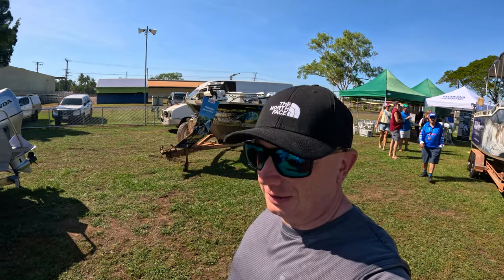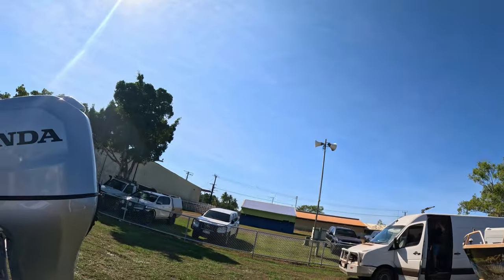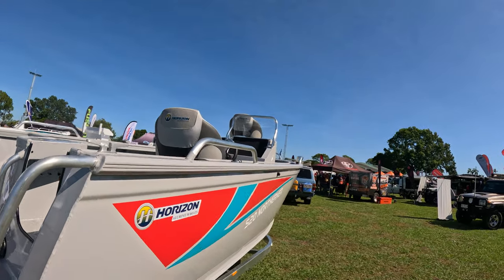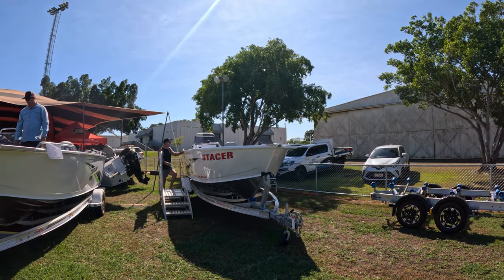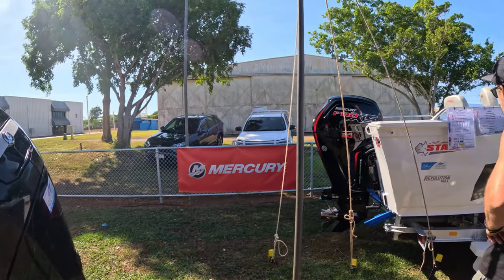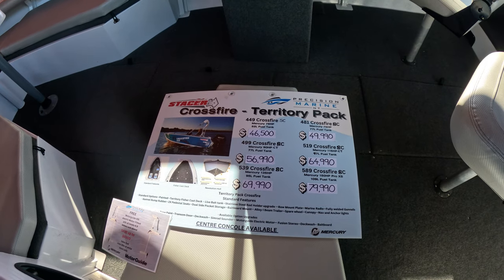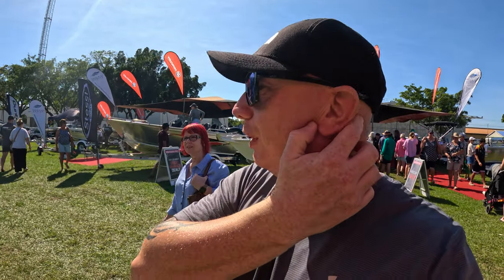That's where all the boats are now. Some of these things are crazy — look at the size of the engines! They've got really big ones. The prices aren't bad for a brand new boat, are they? There's literally a ring in here, so now we're moving back to cars.